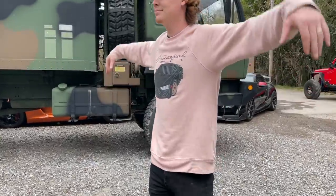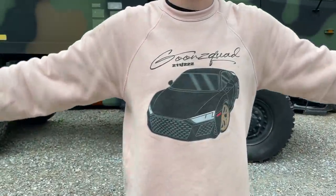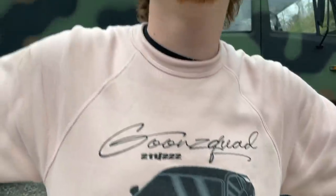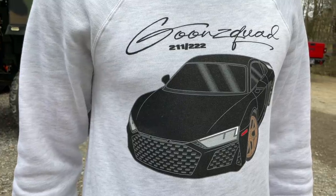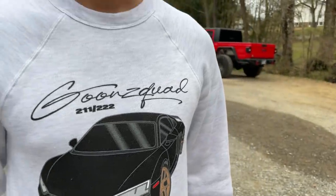Before this video gets started, we still got a couple more of these Goon Squad signature series Audi R8 Decennium sweaters. Number 211 out of 222 — these suckers are super soft and there's just a little bit more on the website. If you guys want a piece of Goon Squad history, be sure to visit goonsquad.com and help support your boys.